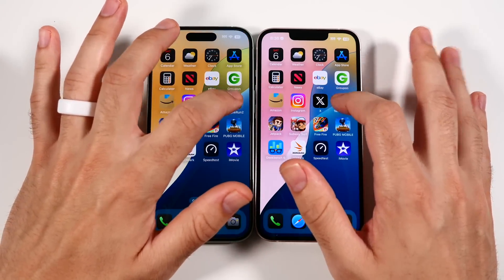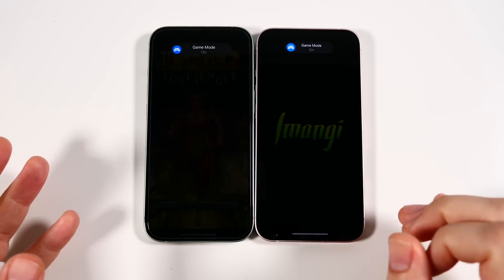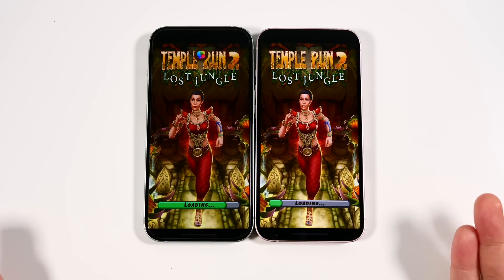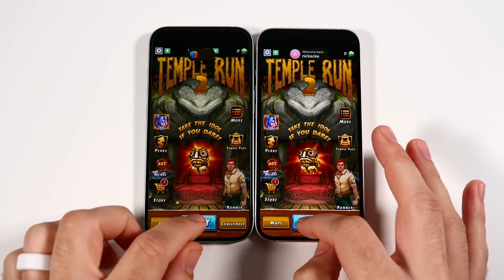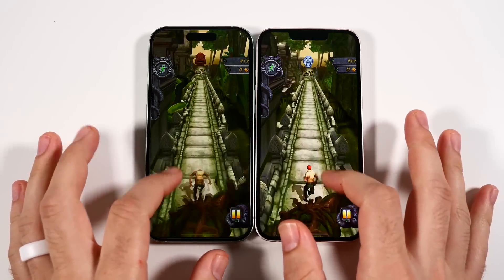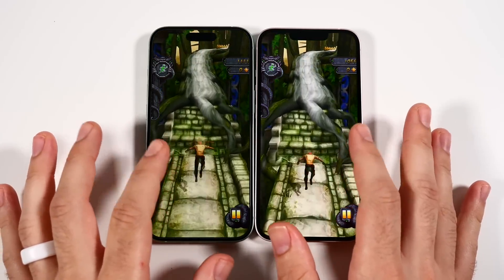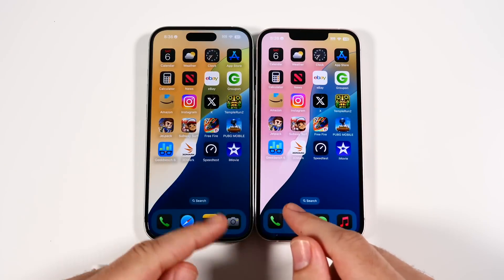Let's go into Temple Run 2. The 15 will pull ahead in gaming. If you're a gamer, take the 15 — it'll be much better. Basic use is about the same. My issue is how are you going to sell the iPhone 15 and 15 Plus after the fall? I feel like sales are going to be super low after the iPhone 16 launches.